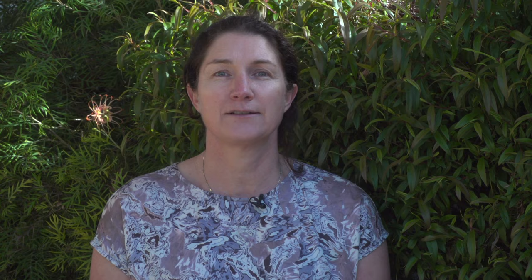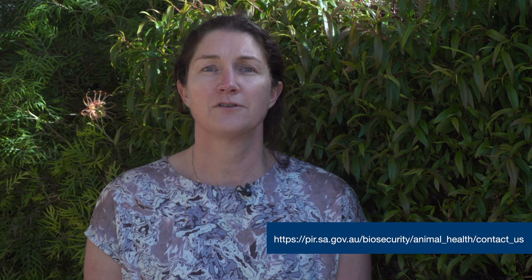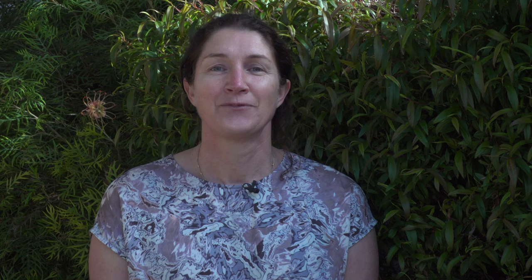Thanks for watching. We hope you have learned more about arthritis and the importance of managing sheep health with the help of enhanced abattoir surveillance. To find out more or get support with your business, contact your local animal health advisor from the Department of Primary Industries and Regions, or the South Australian Livestock Biosecurity Extension team through the Livestock SA office. The Red Meat and Wool Growth Program is an initiative of the Government of South Australia, supported by Meat and Livestock Australia, the South Australian Sheep and Cattle Industry Funds, and Sheep Connect SA.